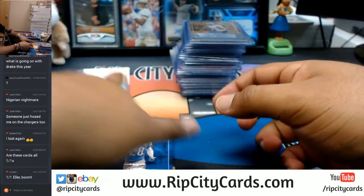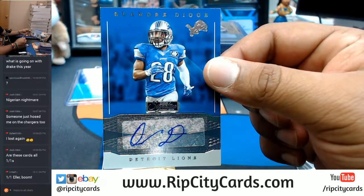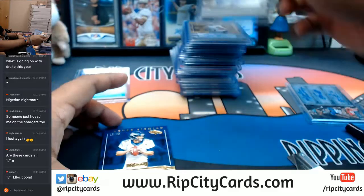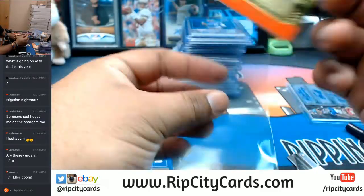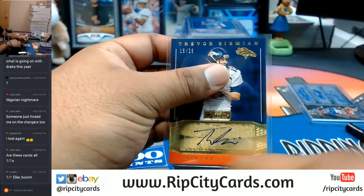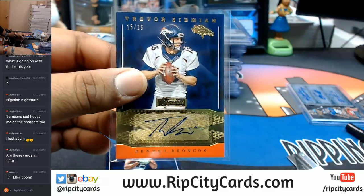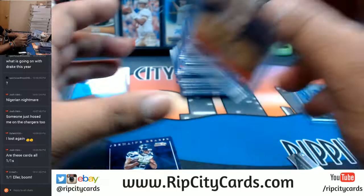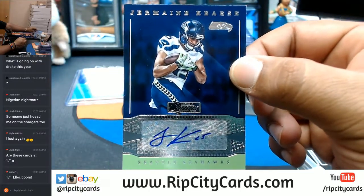Let's see what we got. For the Lions, Quandre Diggs. For the Broncos, numbered to 25, Trevor Simeon. Got Panini points down here — gonna have to random those. Last auto: Jermaine Kearse of the Seahawks.